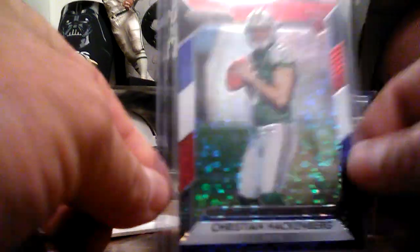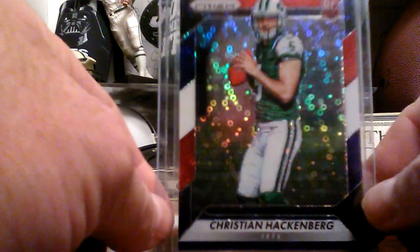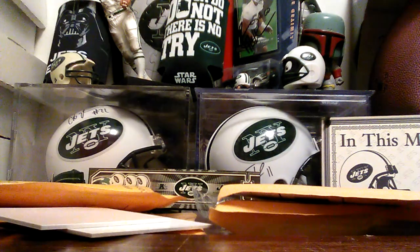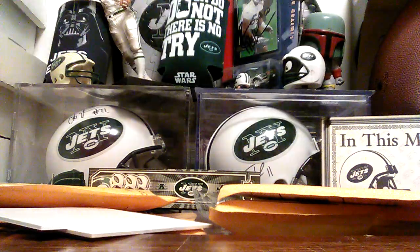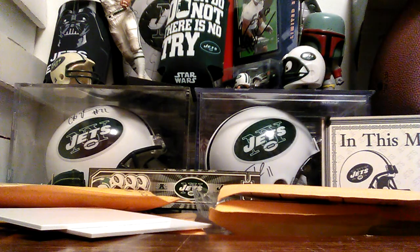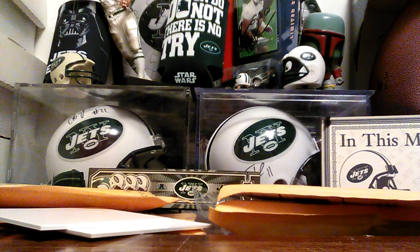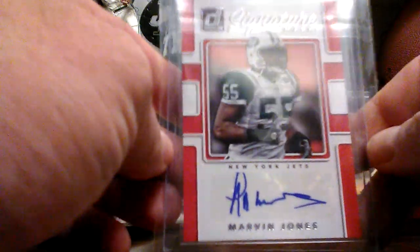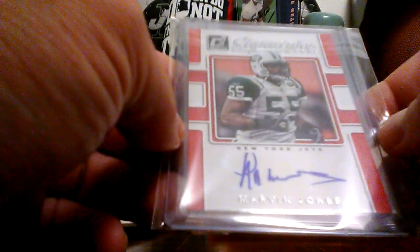Yes! The red, white, and blue Christian Hackenberg — I have been wanting to get this card for a while, and I got it cheap. I think I paid a dollar for it. Marvin Jones autograph — a signature from this year's Donruss. Not numbered or anything, but I think I got it for a dollar and shipping.